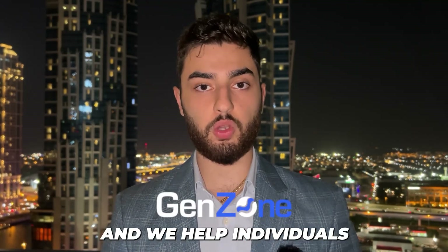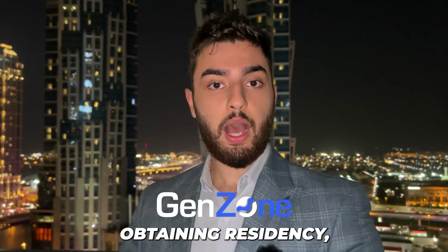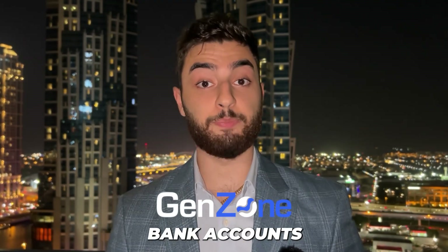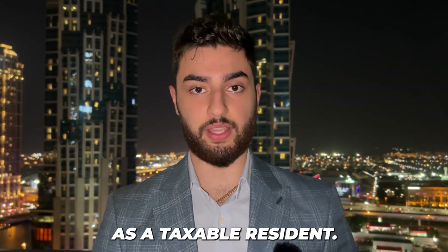My name is Cheyenne from GenZone, and we help individuals legally reduce their taxes by opening their company here in the UAE, obtaining residency, and setting up personal and business bank accounts to fully establish here in Dubai as a taxable residence.